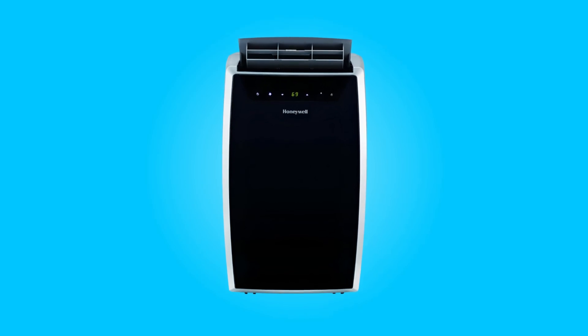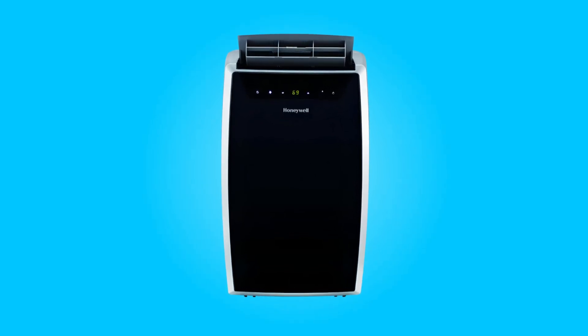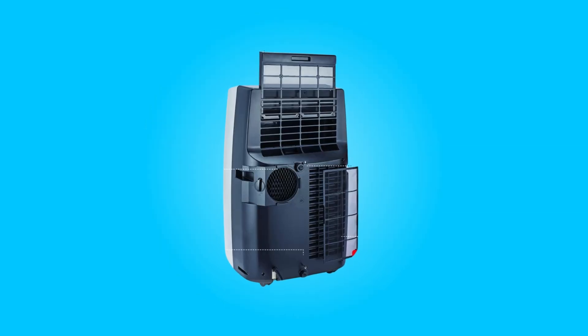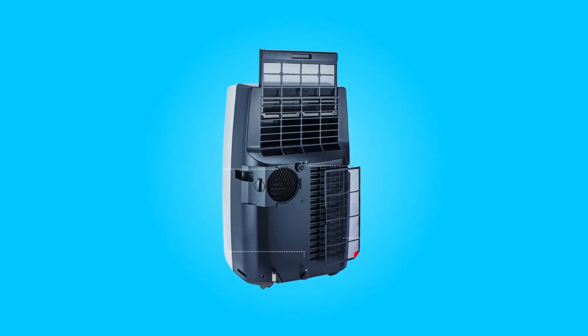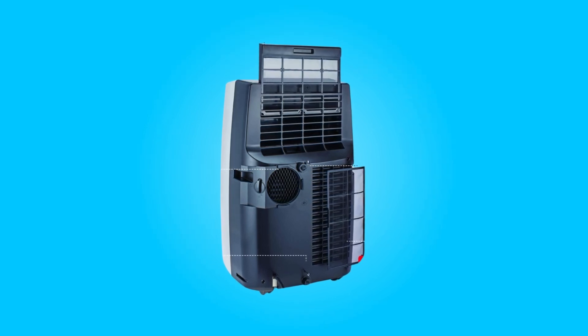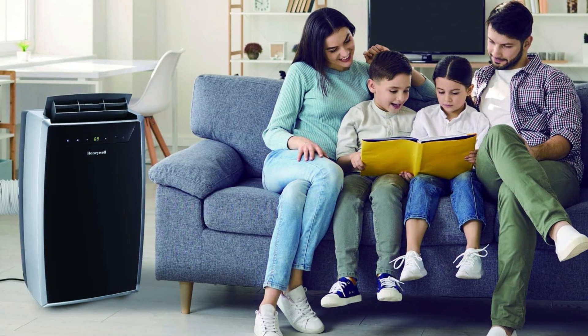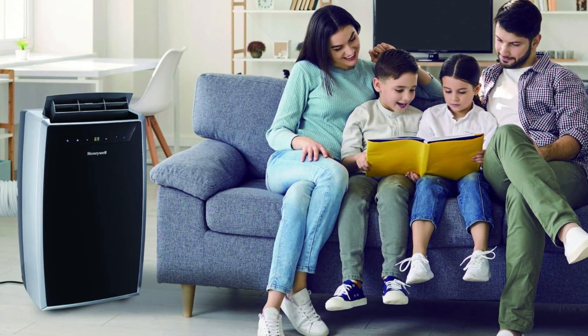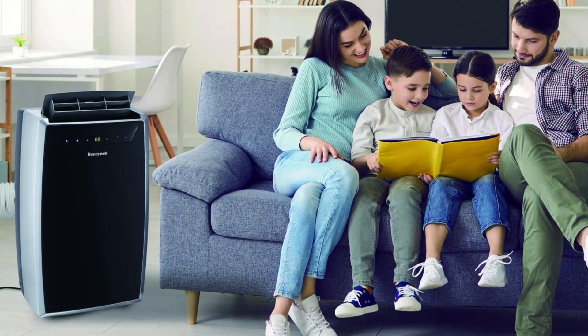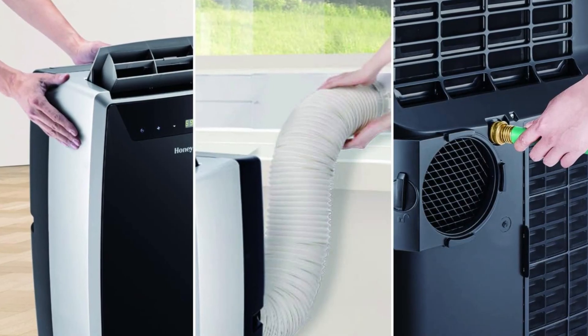The Honeywell 14000 B2 Cool Portable Air Conditioner emerges as a comprehensive climate control solution designed to cater to the diverse needs of users throughout the year. This 4-in-1 appliance seamlessly combines powerful cooling for rooms up to 700 square feet, efficient heating for spaces up to 500 square feet, and advanced features for user-friendly operation.